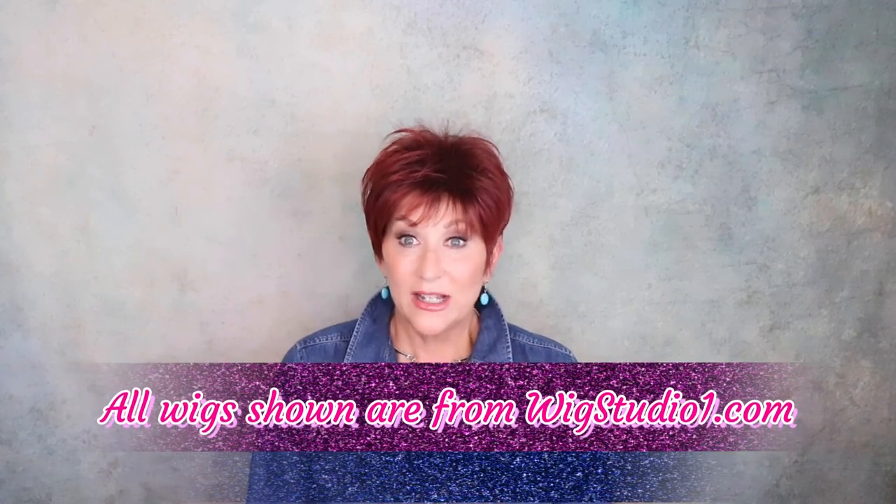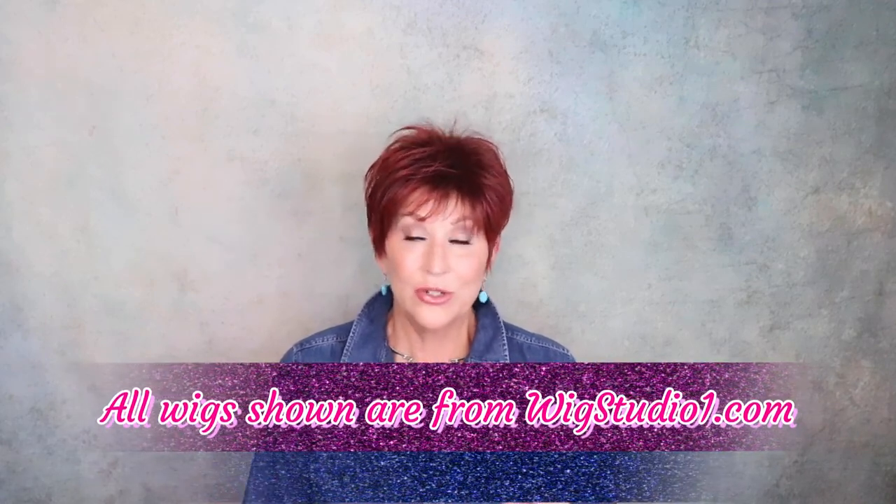Hey guys, welcome back to my channel. I'm Mylene and welcome to my summer pixie pick. I have chosen a pixie that I am in love with. I'm going to show it to you in five colors — that's how much I like it. We're going to talk all about it, look at all the details about the cap and these different colors. Get ready for my summer pixie pick.